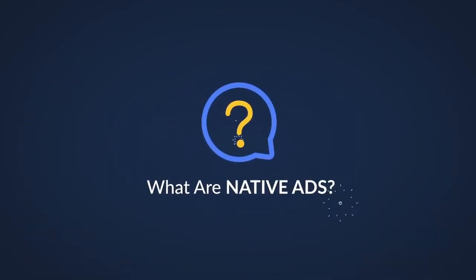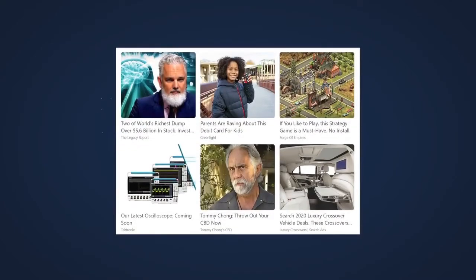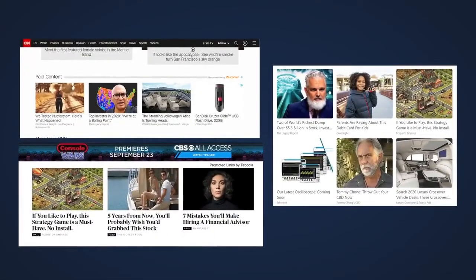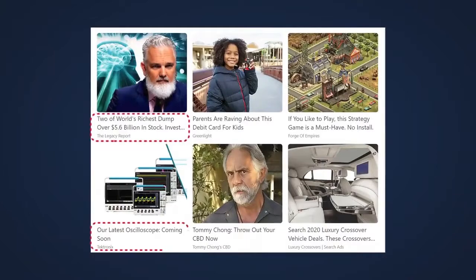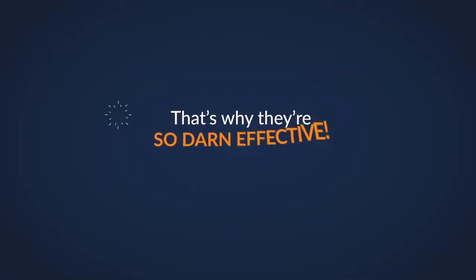Let me explain in an easy-to-understand way. Native ads are a type of advertisement that blends in with the content on a website. They don't really look like ads, as the purpose is for them not to stick out like a flashy advertisement. Here's a few examples of them. The reason why native ads work so well is because they blend in as normal content, not advertisements. So as a result, people click on them more and don't think they're being sold to. That's why they're so darn effective.